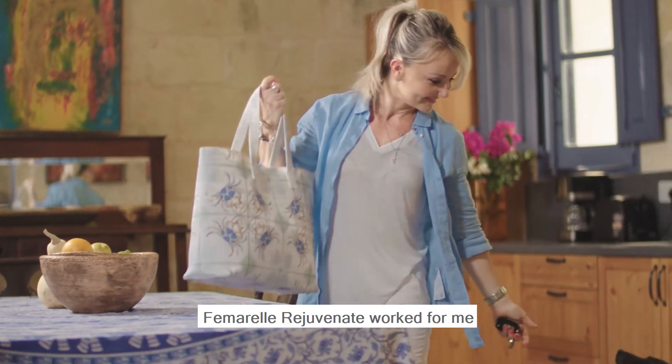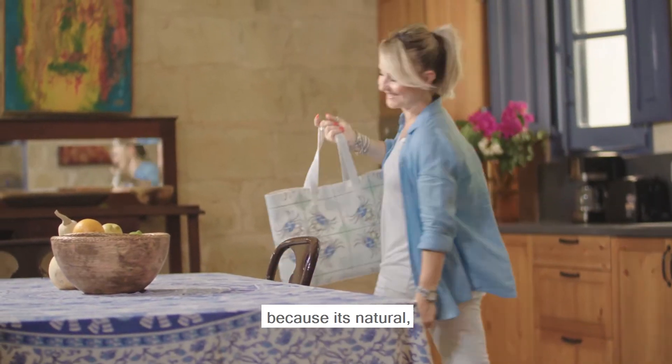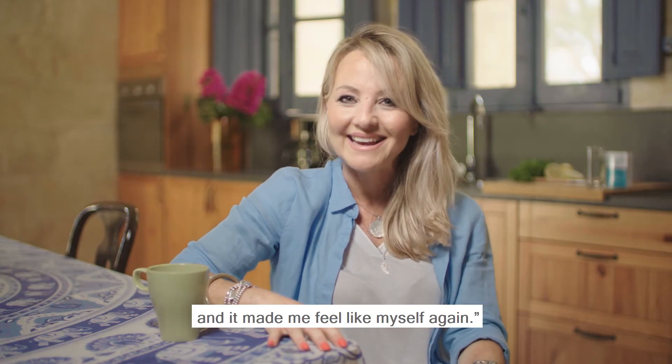Femorel Rejuvenate worked for me because it's natural, it's safe, and it made me feel like myself again.